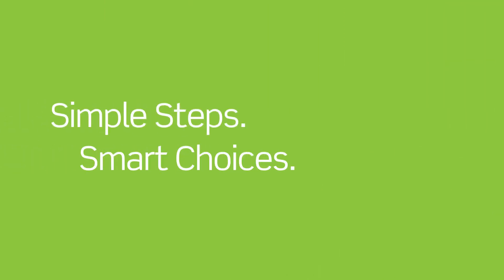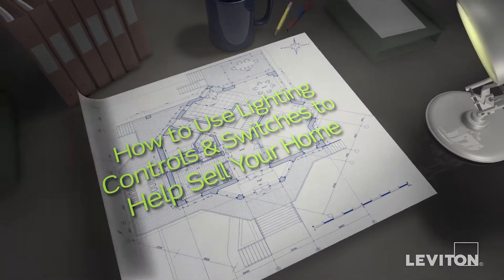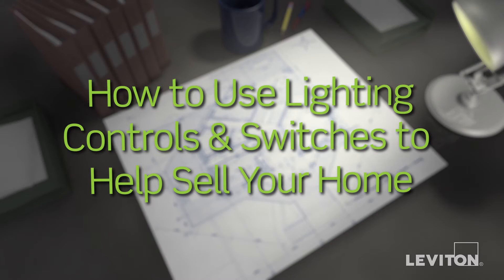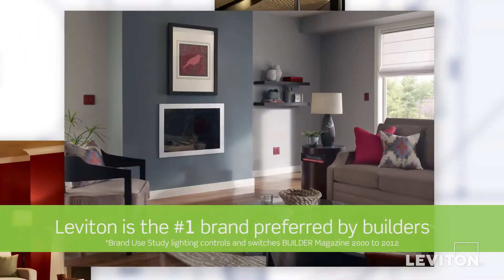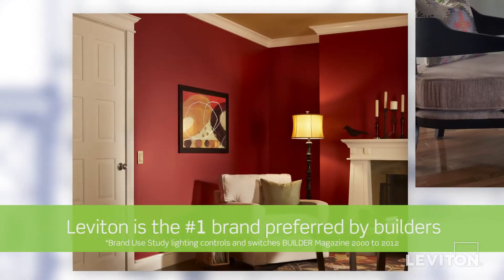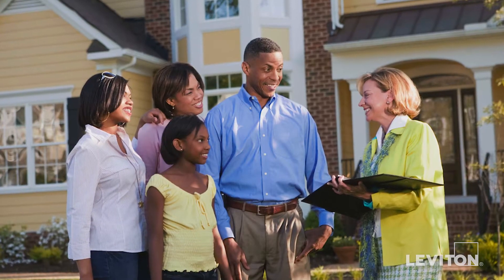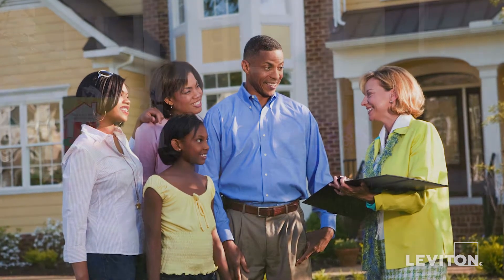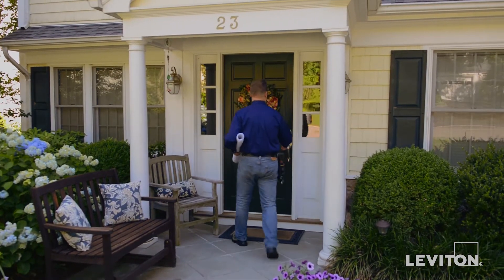Leviton presents a Simple Steps, Smart Choices video. In this video, we'll show you how to use lighting controls and switches to help sell your home and increase your home's curb appeal to prospective buyers, by using the brand of lighting controls and switches most preferred by builders — Leviton. It's important when selling your home that buyers get the right impression.